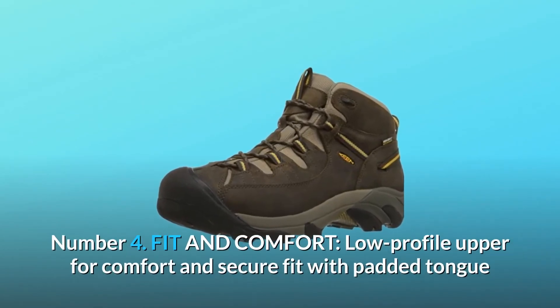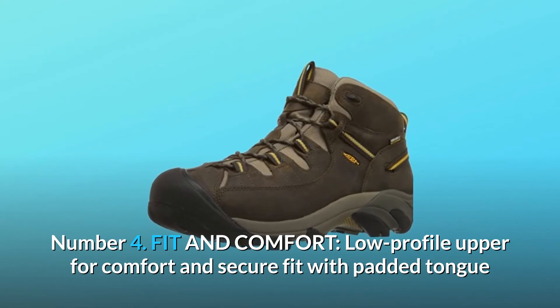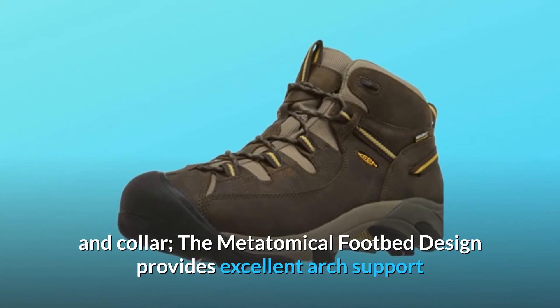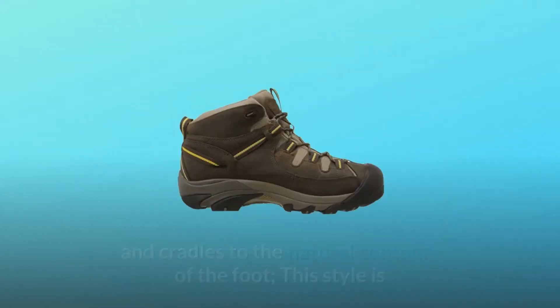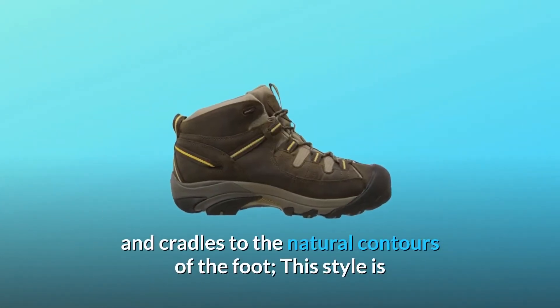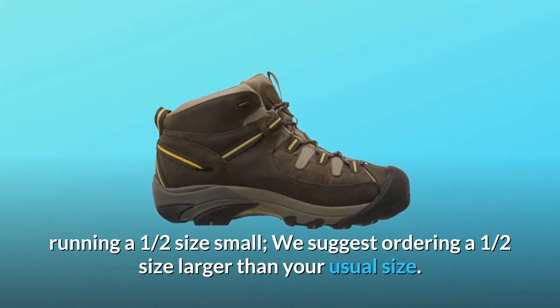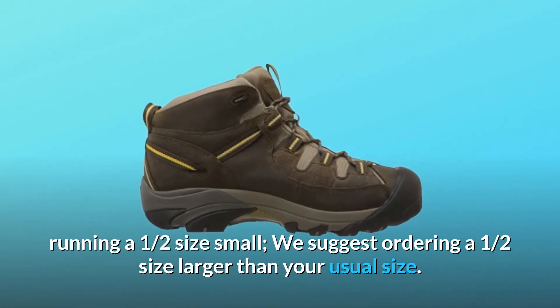Number 4: Fit and comfort. Low-profile upper for comfort and secure fit with padded tongue and collar. The metatomical footbed design provides excellent arch support and cradles to the natural contours of the foot. Note: this style runs a half size small — we suggest ordering a half size larger than your usual size.